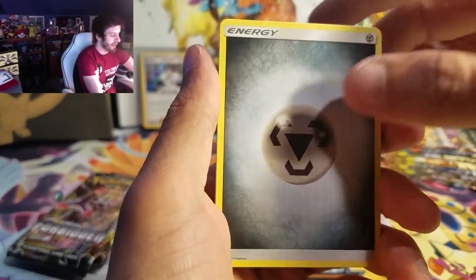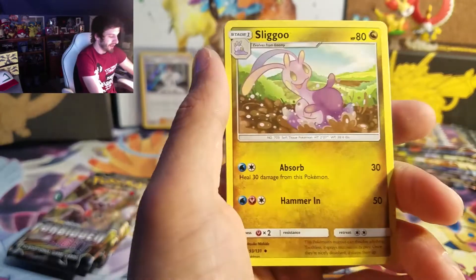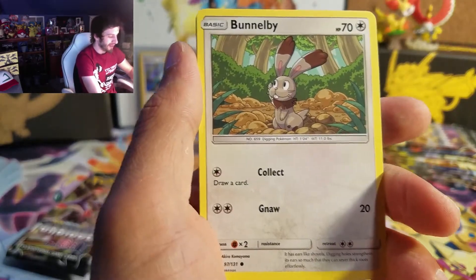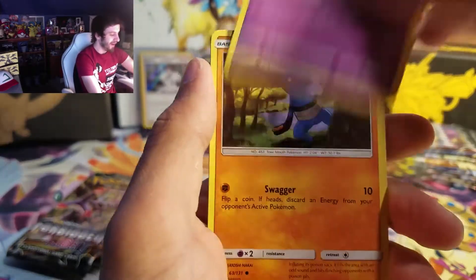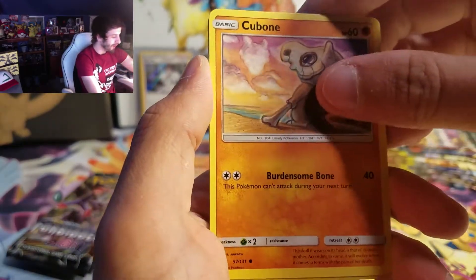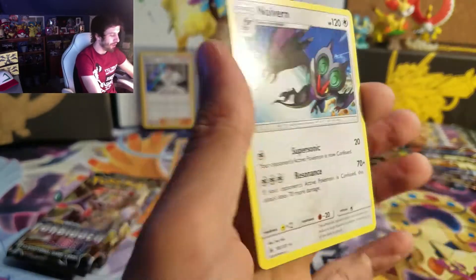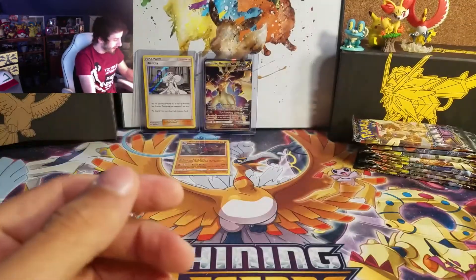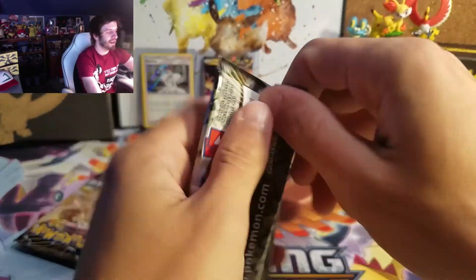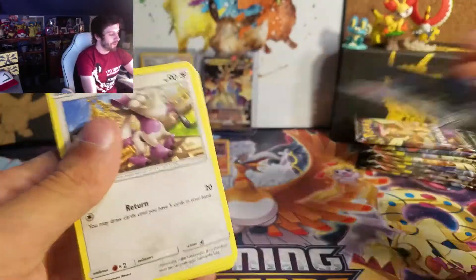Here we go. Got a Steel Energy, Spoopa, Froakie, Sligoo — it's so cute, that's adorable — Bunnelby, Espurr, Croagunk, Froakie, Cubone, and Binacle. I hate you, Binacle. And on the end we got a Noivern. Not the best in that pack. I can't stand Binacle — it's just a weird Pokemon.